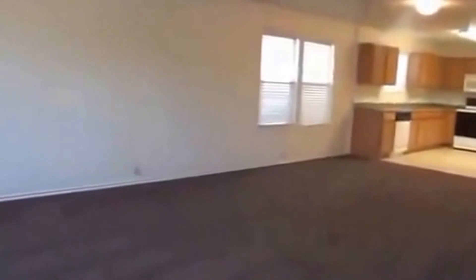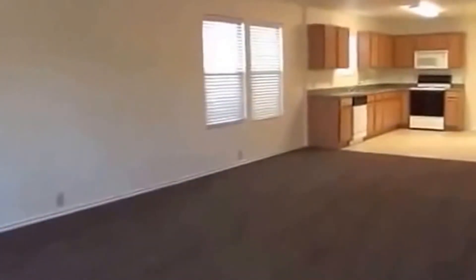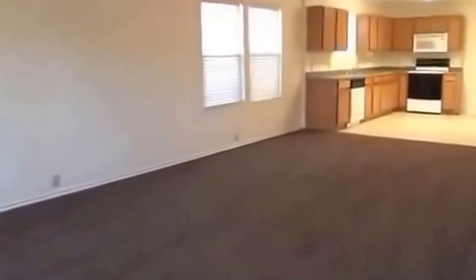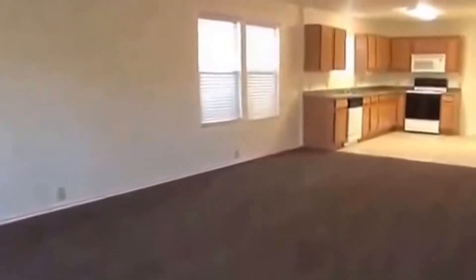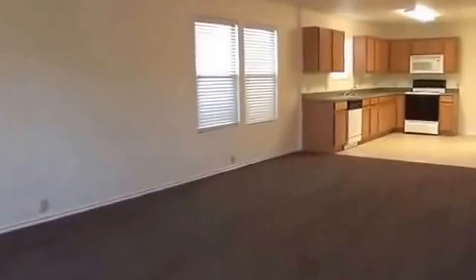If you'd like more information about this home or would like to schedule a showing, you can call me. My name is Mark Fee. My cell phone number is 210-618-9161, or you can call us at the office at Liberty Management at 210-681-8080. Thank you.